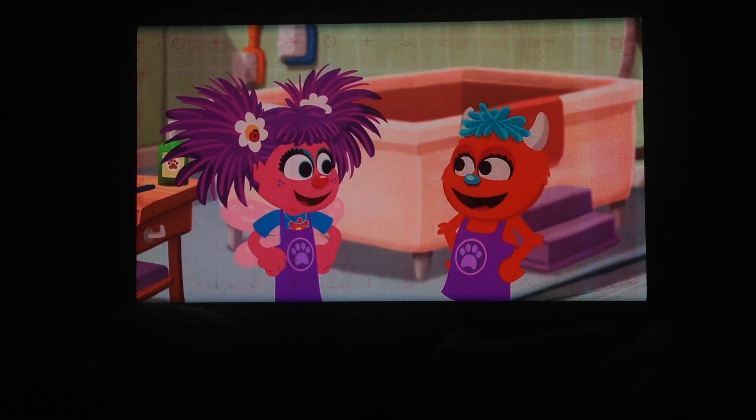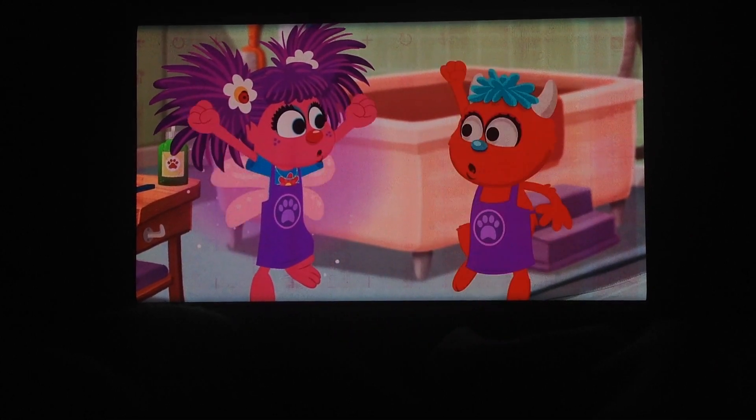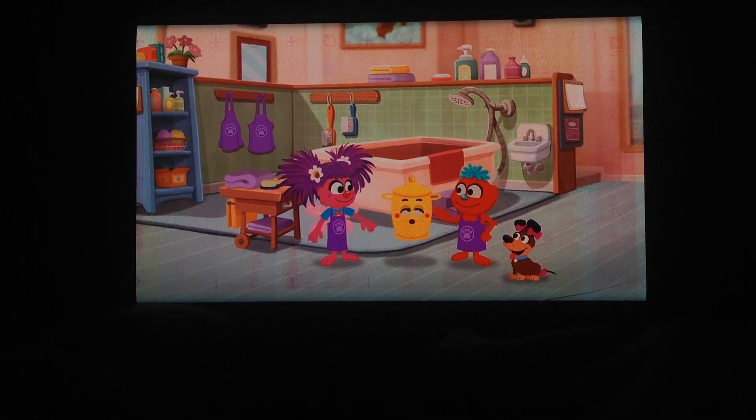We really are a great team. Secret handshake — up, high, down, low. Yay, we did it! Way to go. Time to go home. Bye, puppy.